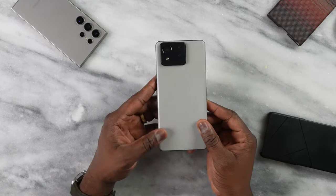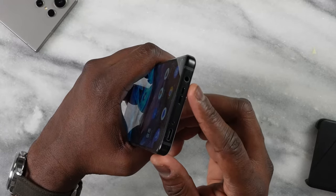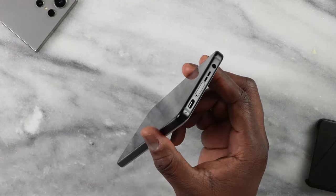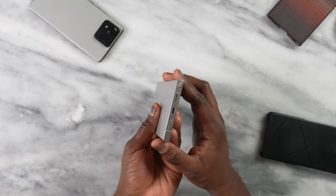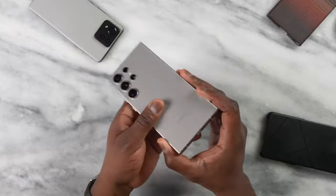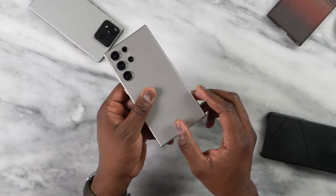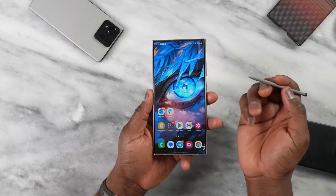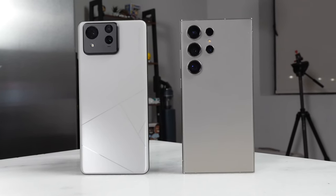A couple of things unique to this device that many phones in this category do not have: at the very bottom we have a USB Type-C port as well as a headphone jack, which is great to see — very few companies support that now. The S24 Ultra does not have that, but it does have an S-Pen, which is something Samsung also brings to the table. Looking at both devices side by side, they're almost similar in height and thickness, and they feel about the same in terms of weight.